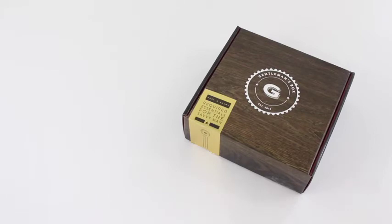Hi everyone, welcome back to my channel. I'm Sarah from A Year of Boxes and I am reviewing Gentleman's Box for October 2016. This is a special review because I am also hosting a giveaway with them. I'll have more information at the end of the review, but you're going to want to stick around because you have three chances to win.